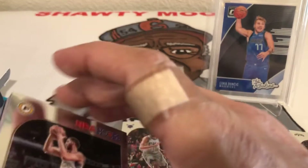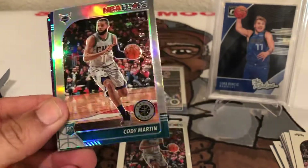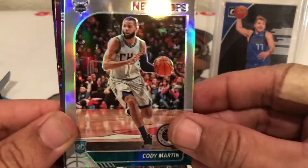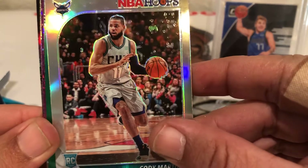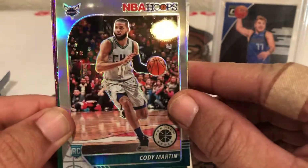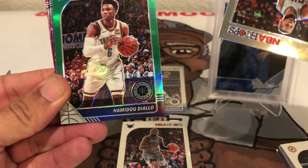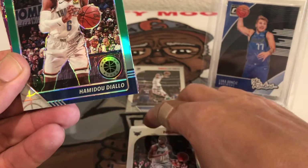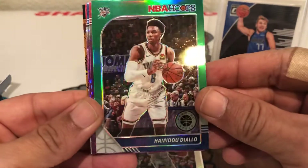Another Cody Martin and it's the silver this time — I'll take it. He looked really good in preseason, very confident, the three-point shot is there. Him, PJ Washington, Melo, Bismack — I think they've got something special going in Charlotte. Hamadou Diallo. Cody Martin silver right on top of his base, centering looks pretty decent too. And there's our first color — a little green action, not bad.